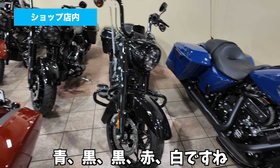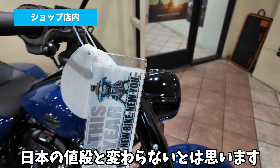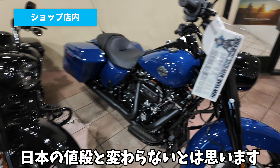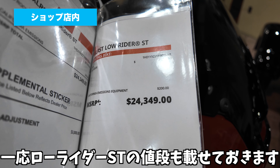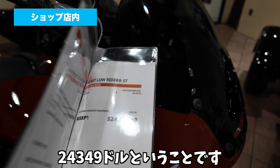なかなかこんなにたくさんロードキングを一気に見れることもないので、いい感じですね。ロードキングの値段は25,949ドルってことで、日本の値段と変わらないとは思います。一応ローライダーSTの値段も載せておきます。24,349ドルってことです。